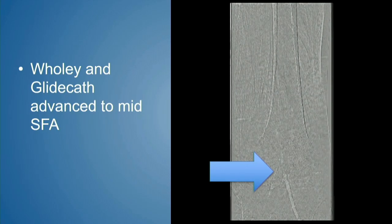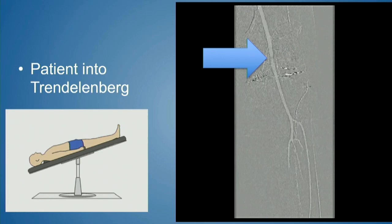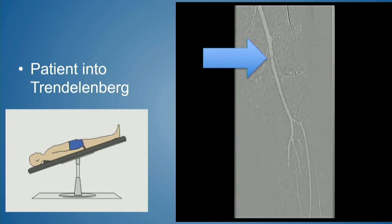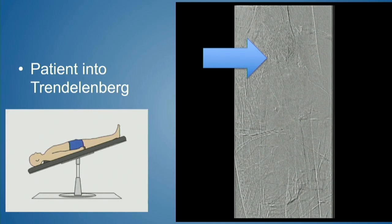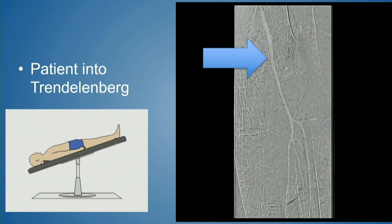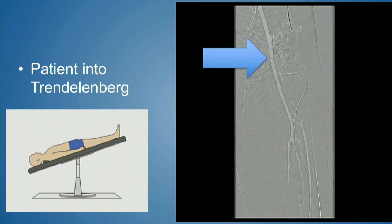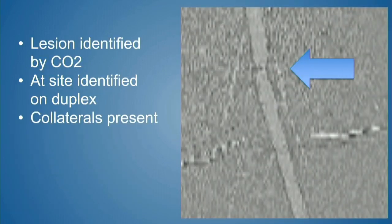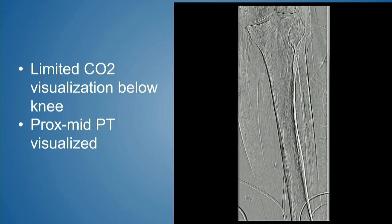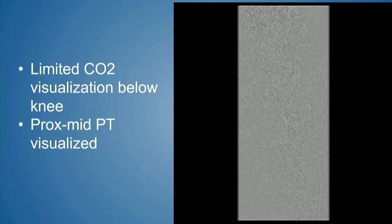There was a little something going on in that popliteal — not dramatic, but something. We put the patient into Trendelenburg, a trick commonly used in CO2 angiography because of the buoyancy of carbon dioxide, and repeated the picture — again, something there. We knew there was below-knee and ankle disease by pre-procedure testing, so rather than taking more selective pictures before bringing the sheath up and across, we proceeded. We tried CO2 below knee, but carbon dioxide is somewhat limited in the smaller vessels further from the catheter.